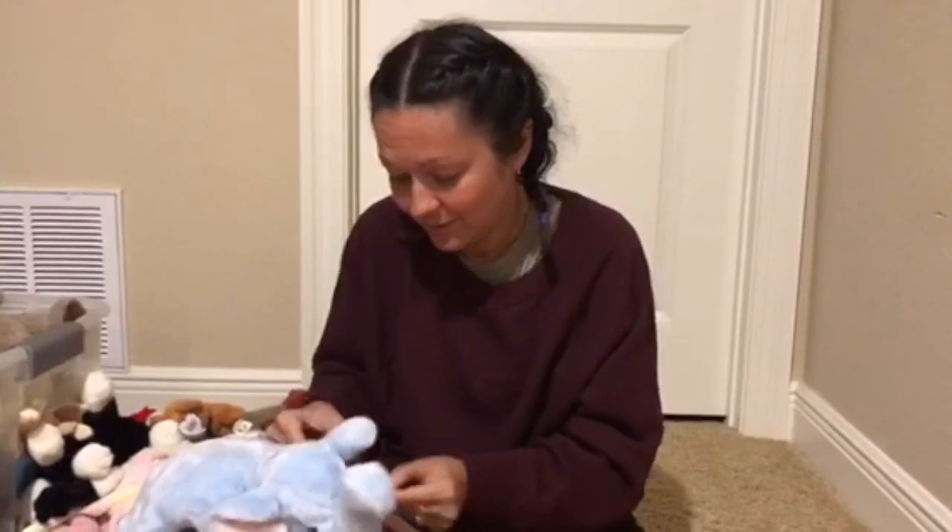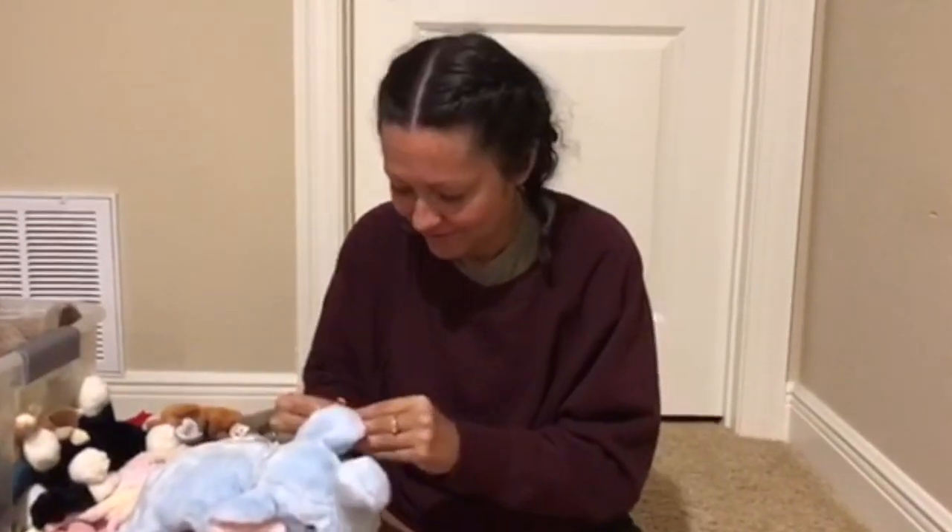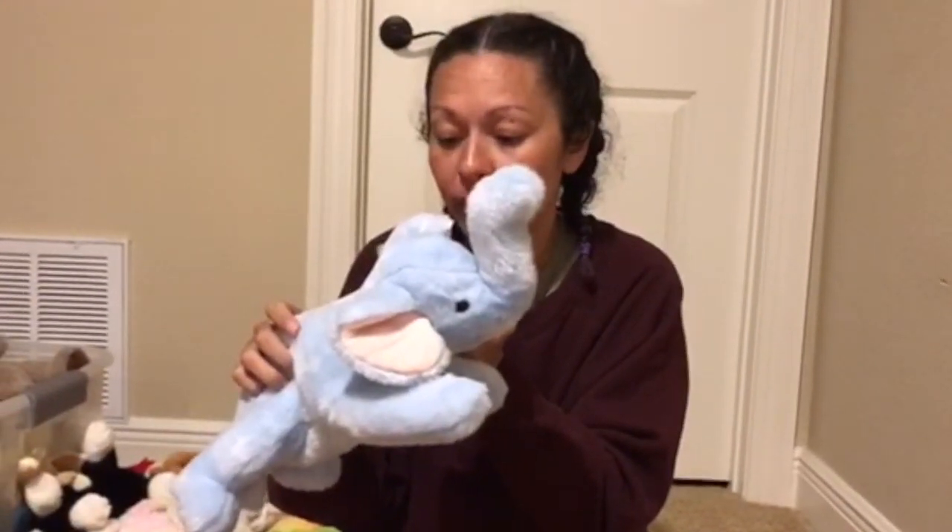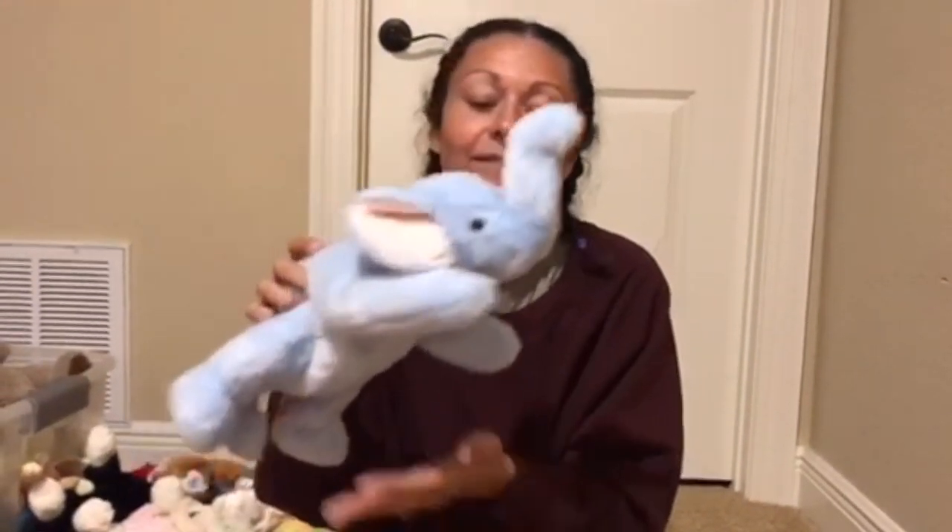I'm going to break my fingernail one of these times. This is Peanut. Peanut the Beanie Baby made in this royal blue color is extremely rare and very valuable.